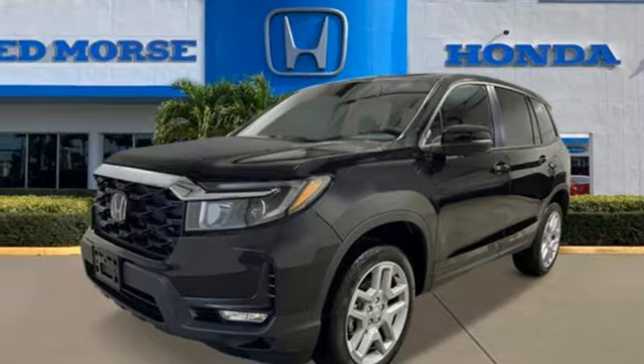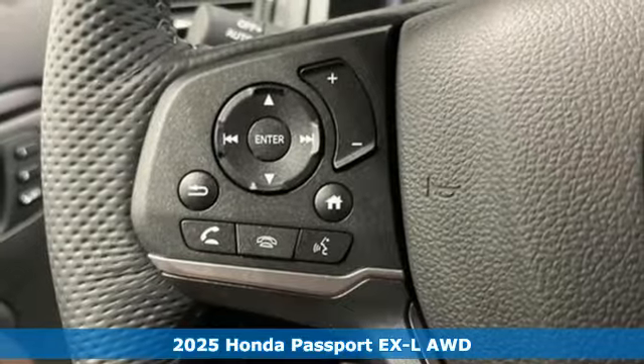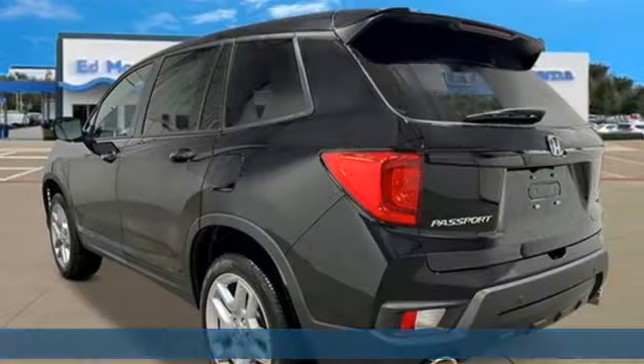It's a new 2025 Honda Passport. With an attitude that's ready to take on anything, Passport offers a no-nonsense approach to why you chose to get an SUV.